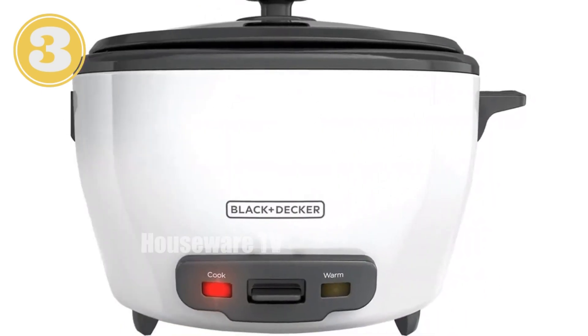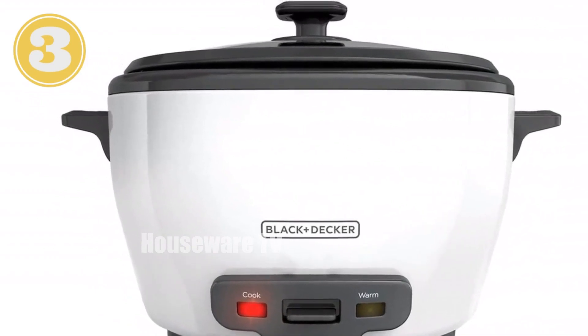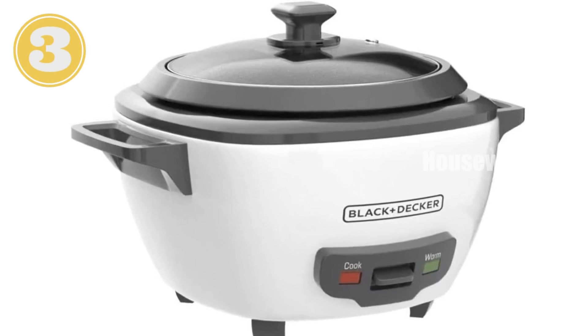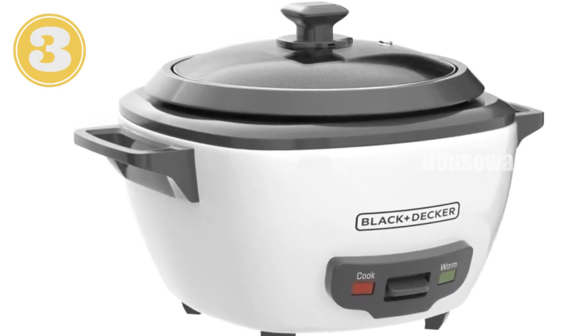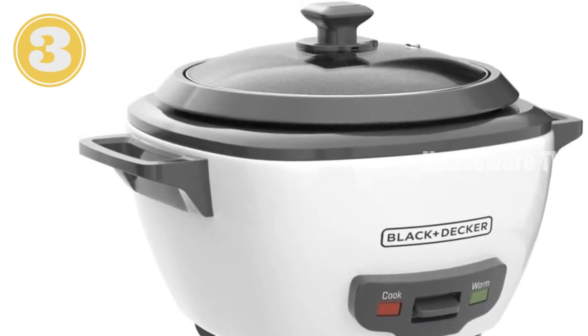Technical specifications: capacity 6 cups (3 cups uncooked rice), voltage 120 volts, wattage 300W. Elevate your kitchen with the BLACK+DECKER 6-Cup Rice Cooker — the perfect tool for effortless rice cooking.